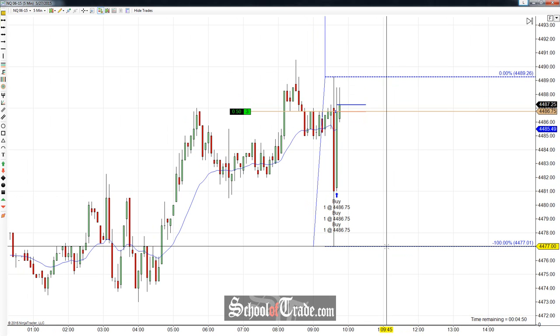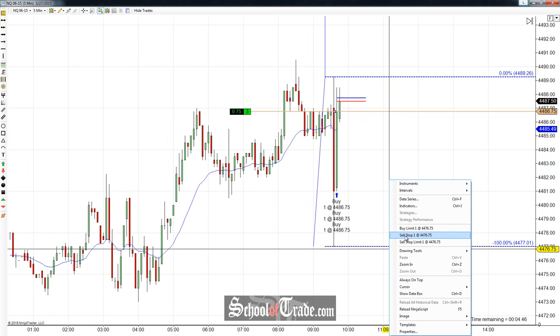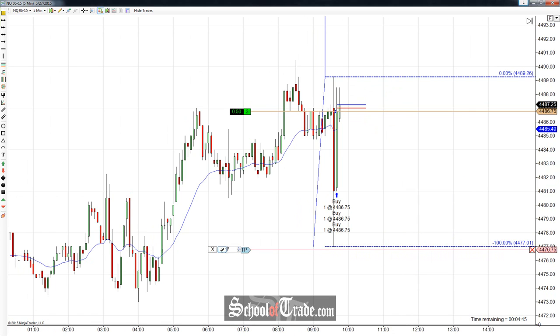Our stop is going to go below here at $44.77. We're going to go to $76.75. I'm going to place a sell stop there for three contracts.